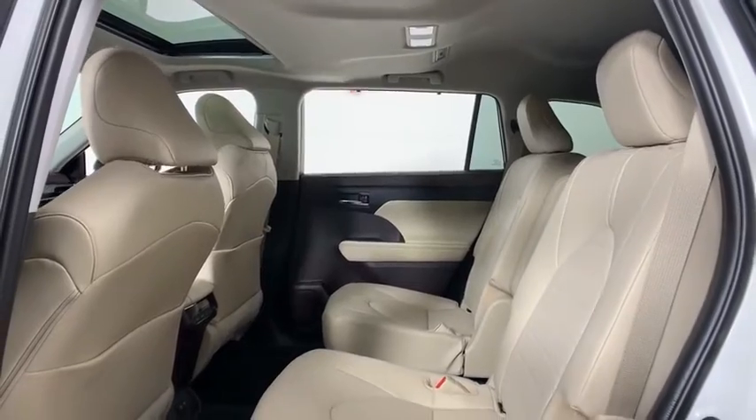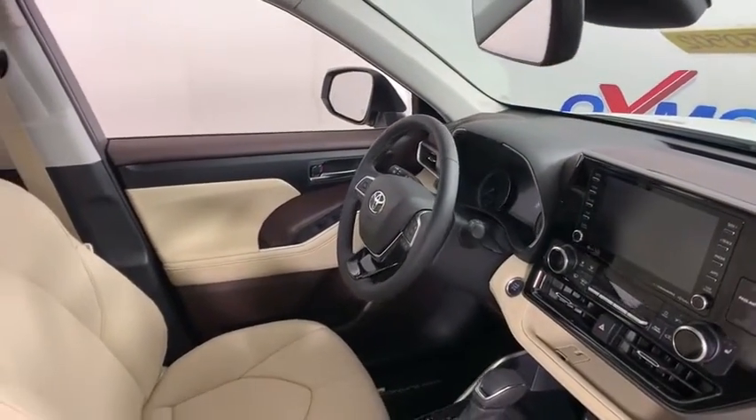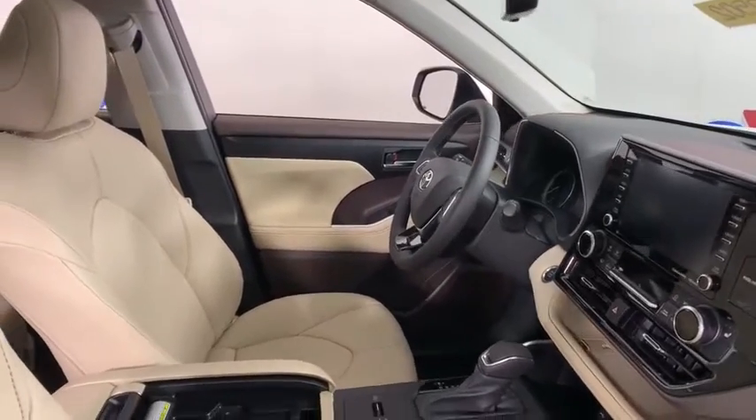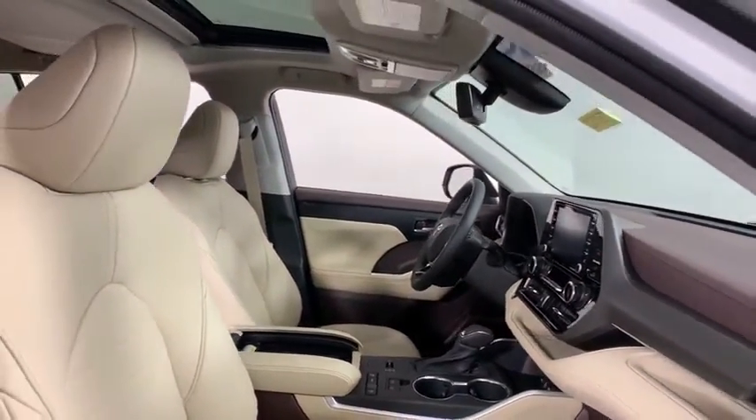Heated front seats, electronic stability control, fog lights, rear window defroster, power windows, security system, trip computer, remote keyless entry, tachometer, panic alarm, brake assist.